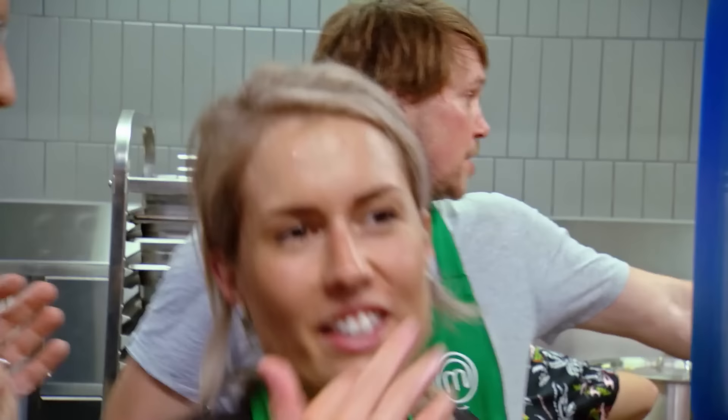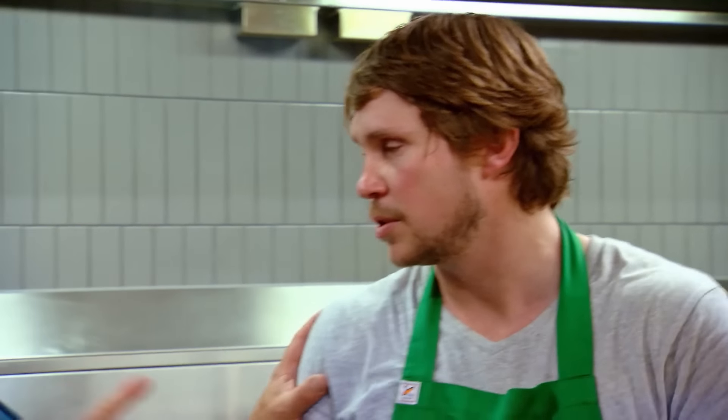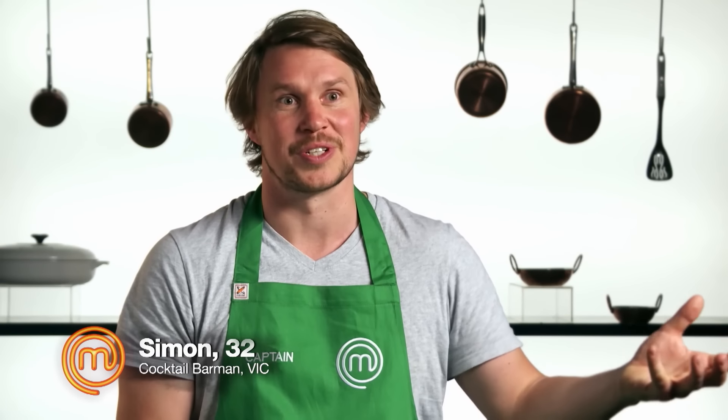Have you stuffed any samosas already? Yes, we've done a few just here at the moment. This is insane. We're going to do the fish curry first, then the chicken, and then the samosas. As a captain, you need to stay calm and focused. If you don't do that, then everyone else is going to start panicking.